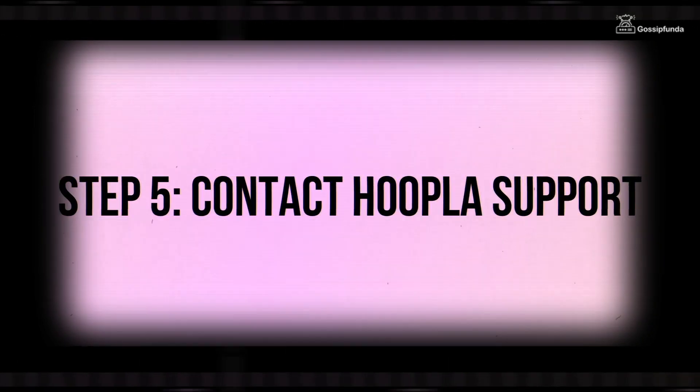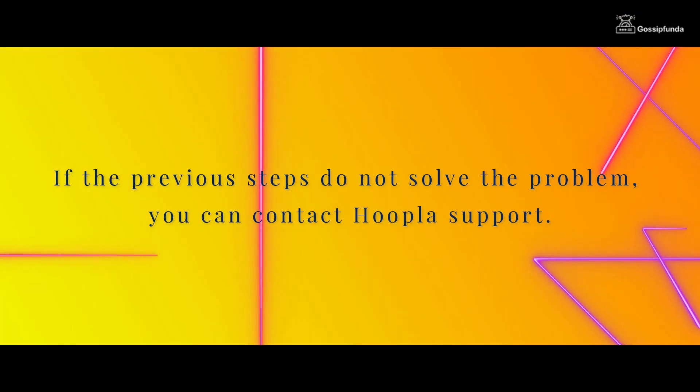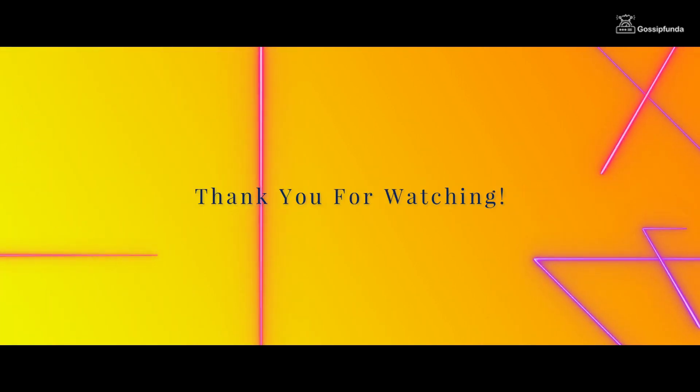Step 5: Contact hoopla support. If the previous steps do not solve the problem, you can contact hoopla support. I hope you learned something from this video. Thank you for watching.